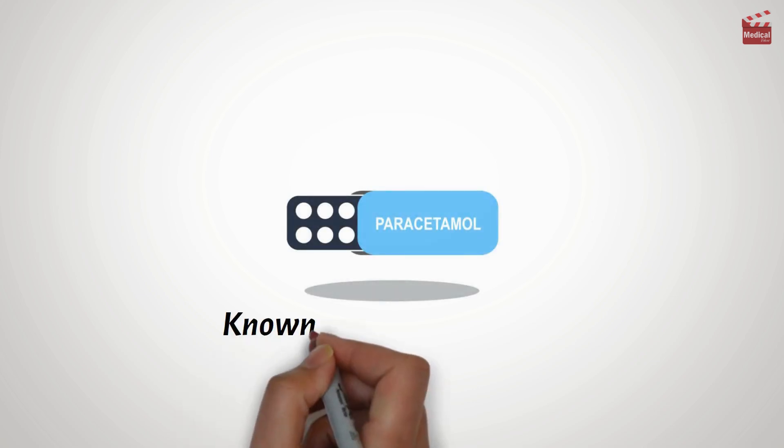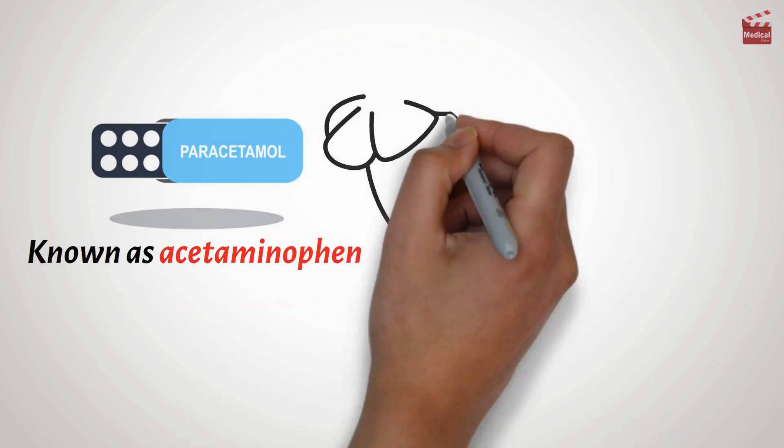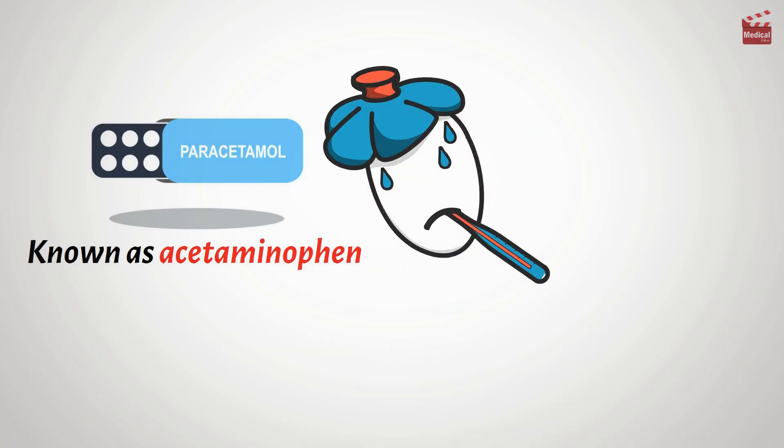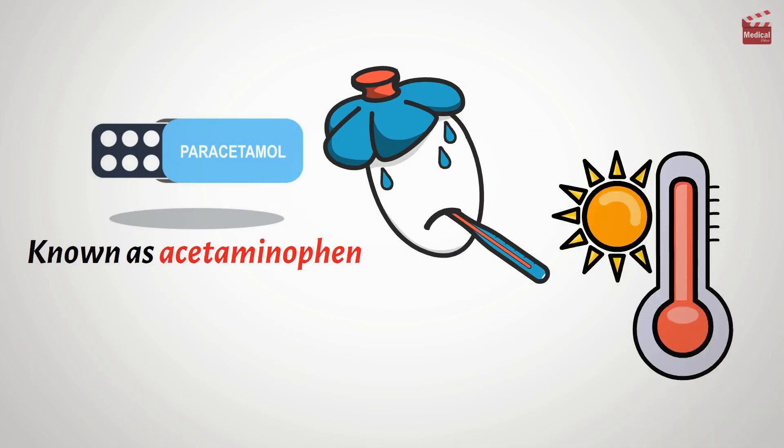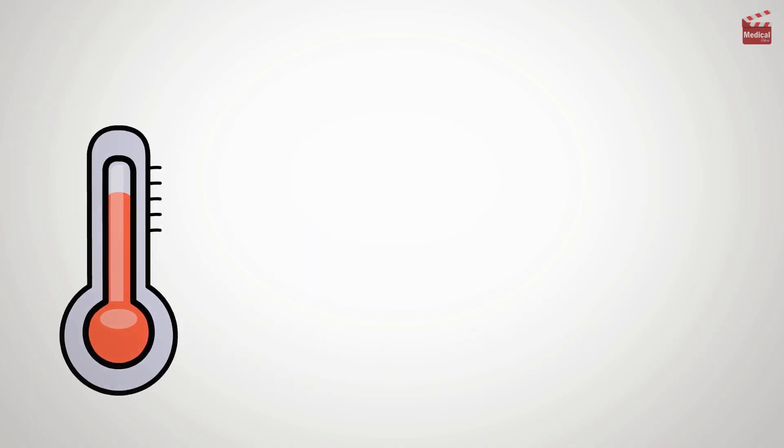Paracetamol, also known as acetaminophen, is one of the most common medications used to relieve pain and reduce fever. But how does it actually work to bring down your temperature when you have a fever? Let's break it down.